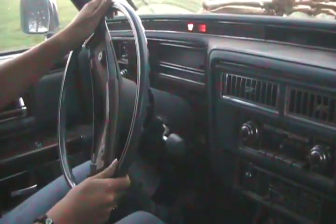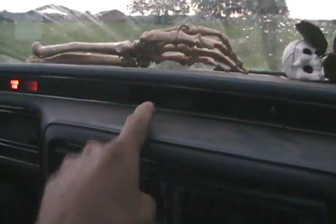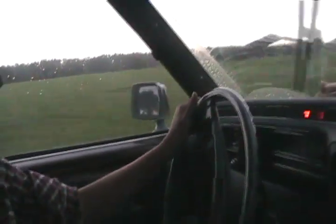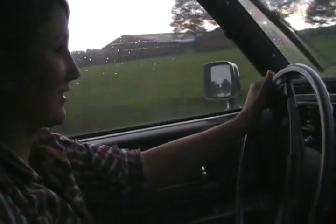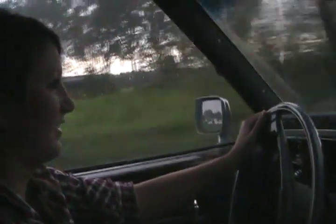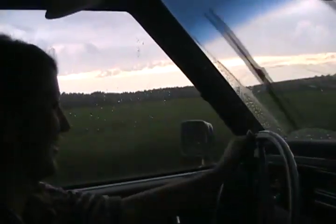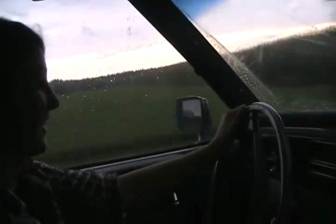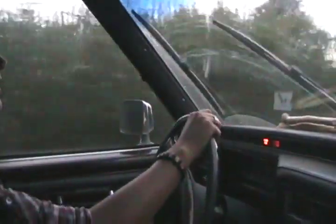Uh-oh. Hope we have enough gas. Says we have no gas. Uh-oh. Me and you are going to be lost in the middle of nowhere in Holland in a hearse. What are we going to do? I got lots of ideas. I don't know my way back, I'm lost. Are you lost? No, I know the way.